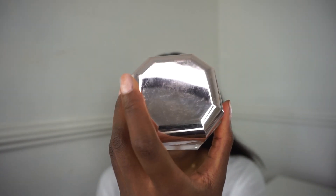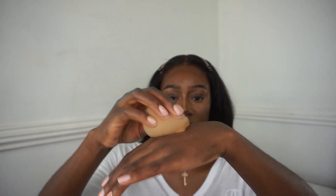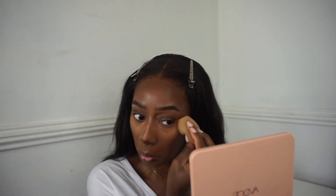I'm going in with the Fenty Beauty Pro Filter Powder in the shade Honey - press the excess off onto my hand and then press into my under eye. My sponge is damp so it won't mess up my base. Basically setting the places we highlighted.